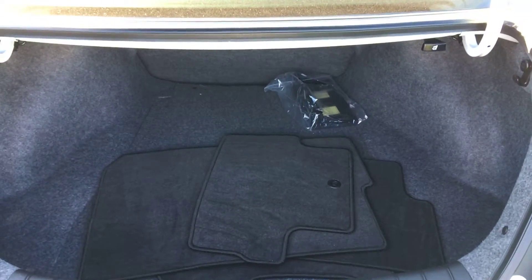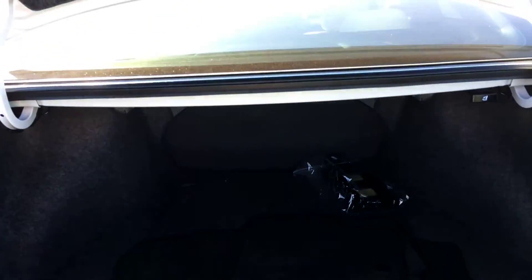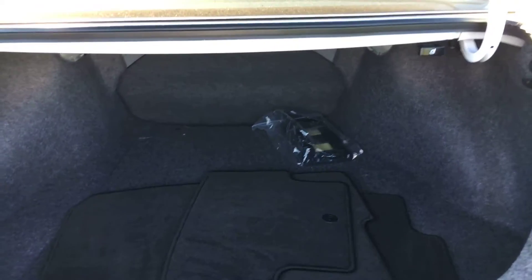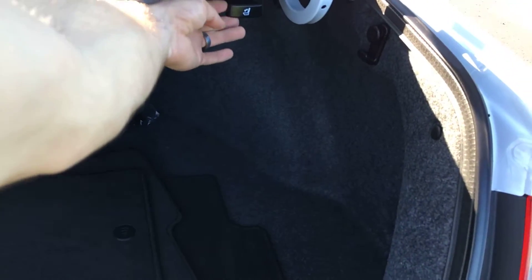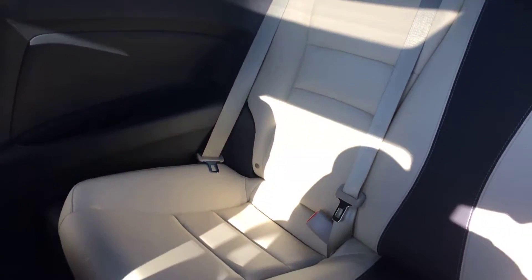Here in the trunk of the car you've got your factory carpeted floor mats. It's got that front license plate bracket there. You also have a bench back seat that will fold completely flat — you can disengage it with that little lever right here. And here's a shot of the back seats.